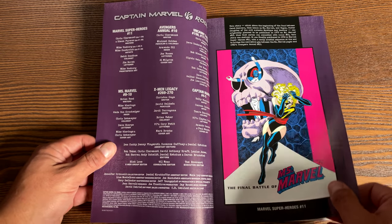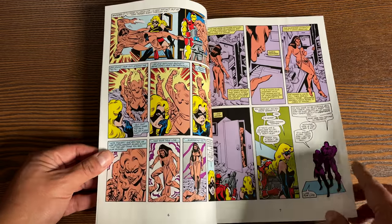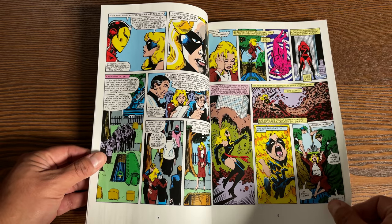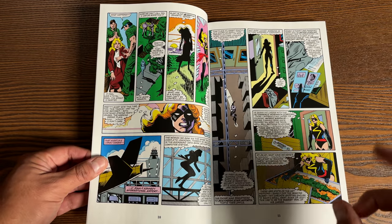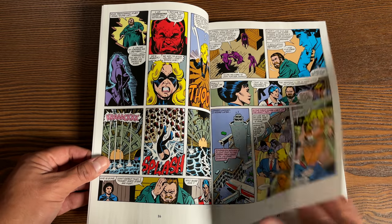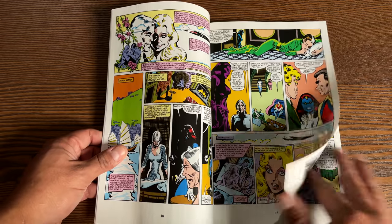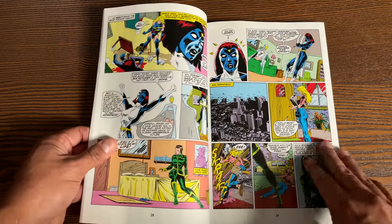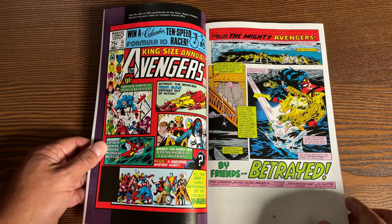This kicks off with Marvel Super Heroes No. 11, which was supposed to be a Ms. Marvel comic before it got cancelled. They later decided to reprint that story in Marvel Super Heroes 11, adding more things to tie it into Avengers Annual No. 10. This collects Avengers Annual No. 10, Uncanny X-Men 158, 171, 269, Ms. Marvel 2006 series issues 9 and 10, X-Men Legacy 269 and 270, and Captain Marvel 4 and 5 from the 2019 series written by Kelly Thompson.